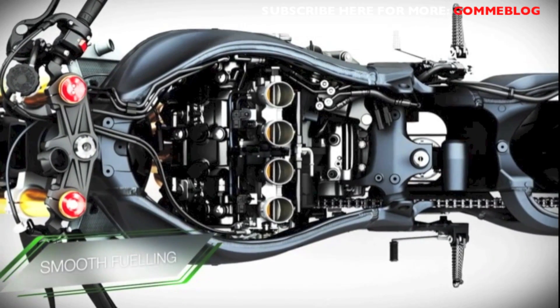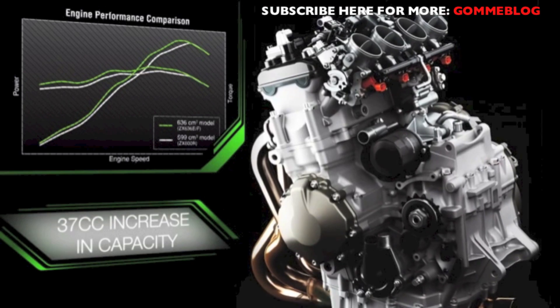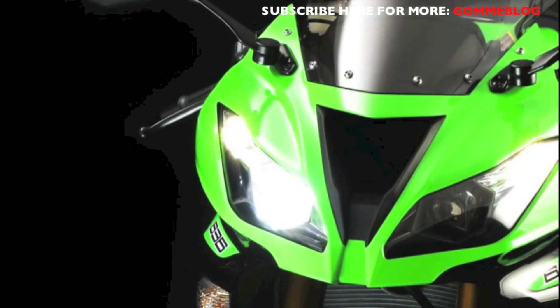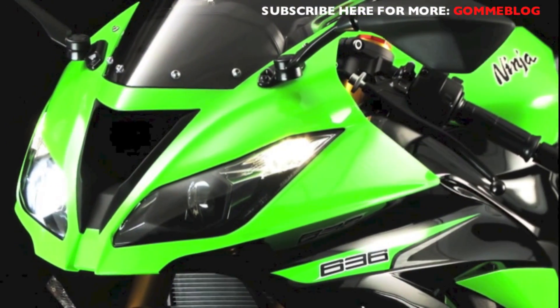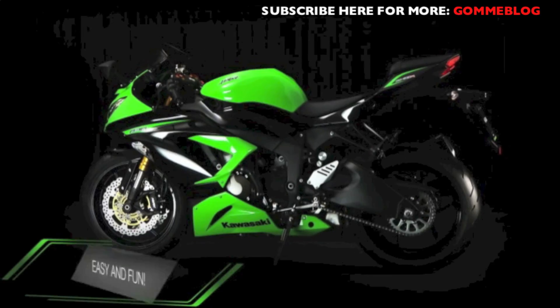Now, thanks to our seamless fueling, a longer stroke plus a 37cc increase in capacity, the new 636cc Ninja ZX-6R delivers maximum fun and feedback in all areas.